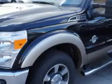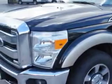Palmetto Ford knows you want more in a car. You have a purpose for your vehicle. Check out this black 2012 Ford F-250 Super Duty Lariat, equipped with an 8-cylinder engine.